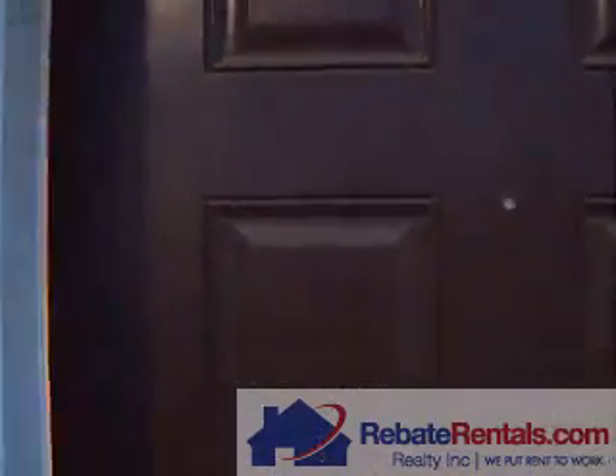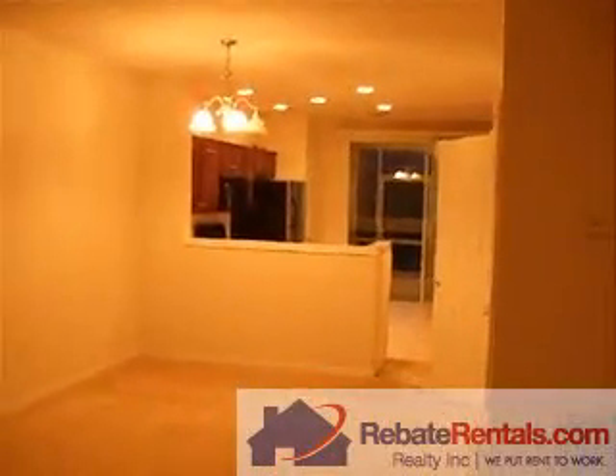RebayRentals.com presents Summerfield Townhomes. This is the Arcadia floor plan.